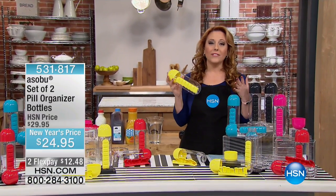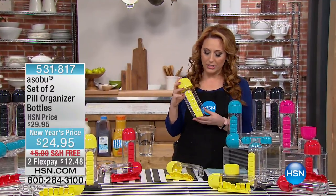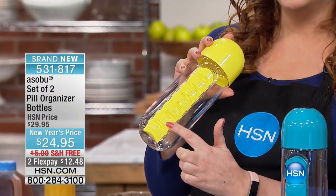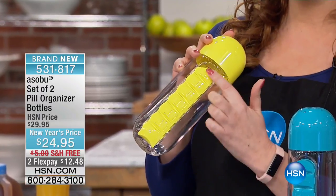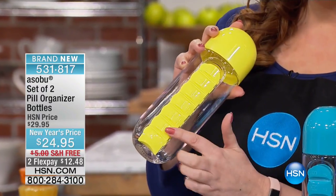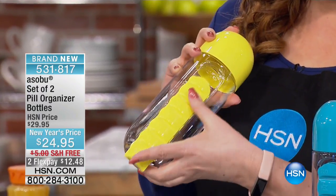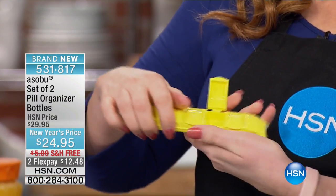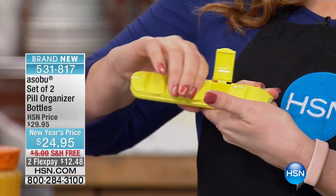With an item that I love — a new invention from Asobo, which is a water bottle and a place to keep all of your medications and vitamins in a Monday through Friday way. You slide it out, really easy to add what you need for the day, and you get two of them.